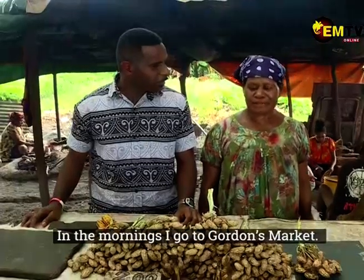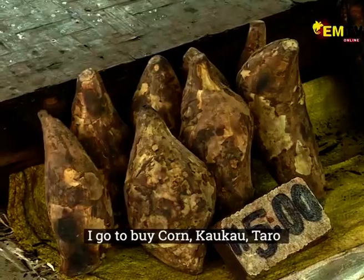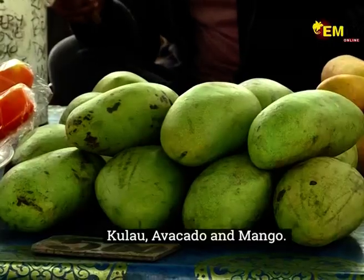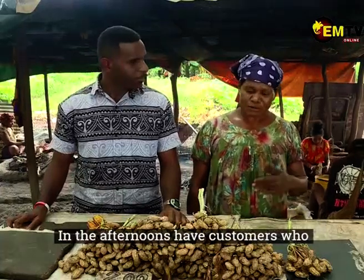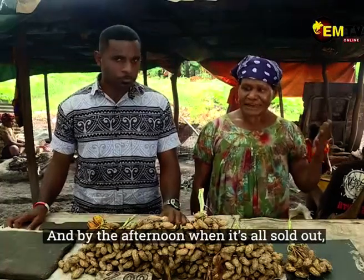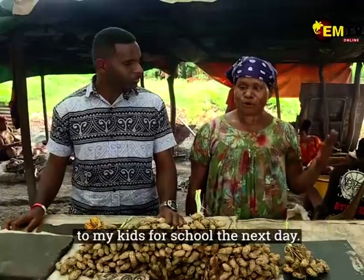We sell corn, cocoa, taro, pull-up, avocado, mango. We cook in the market for our customers to eat. We buy different things, and if they finish, we bake at our house. So it's more for local schools.